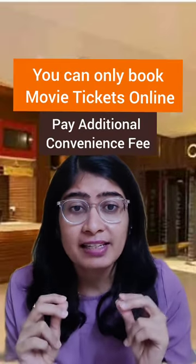Finally, if you have this pass, you can book movie tickets online by paying the respective convenience fee. Offline movie tickets are not valid. If you found something new to learn, then do share this video.